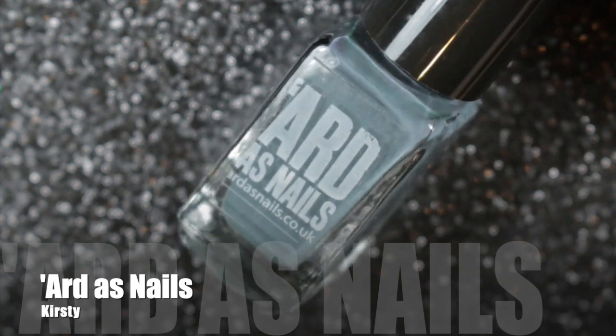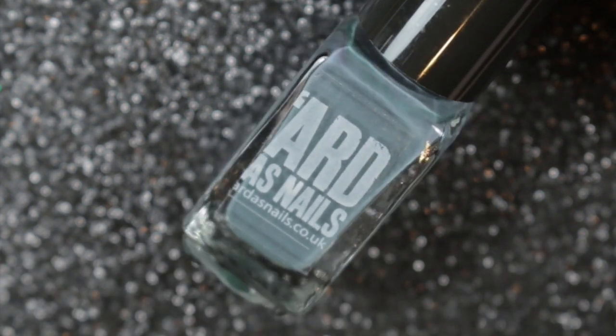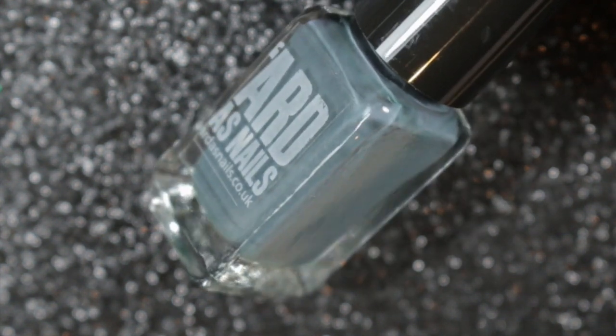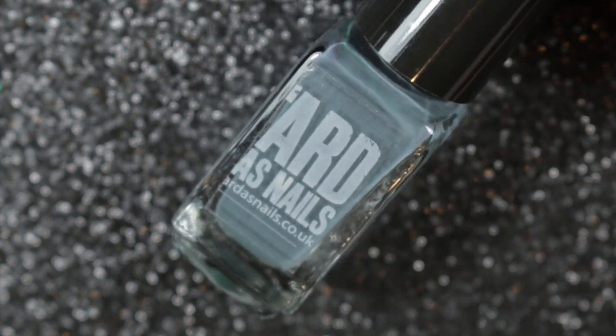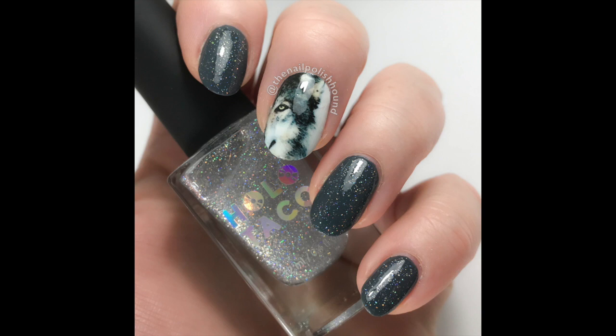My next choice is another Ardha's Nails polish, and another gray — this one is called Kirsty. I love wearing my gray nail polishes. This one was actually part of my favorite nail art from 2019: dark gray with a holographic topper over the top of it, which is absolutely gorgeous.